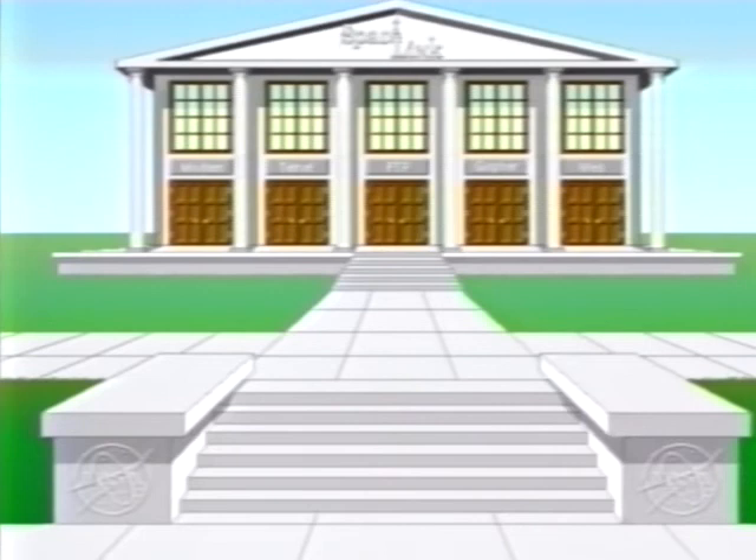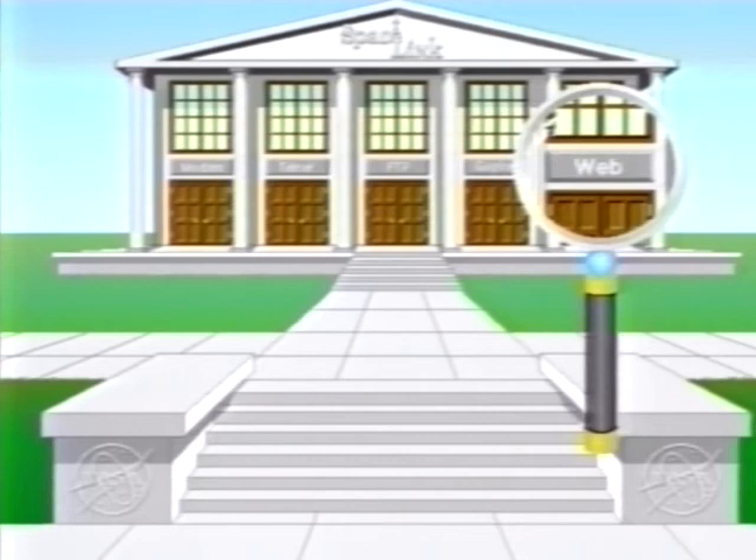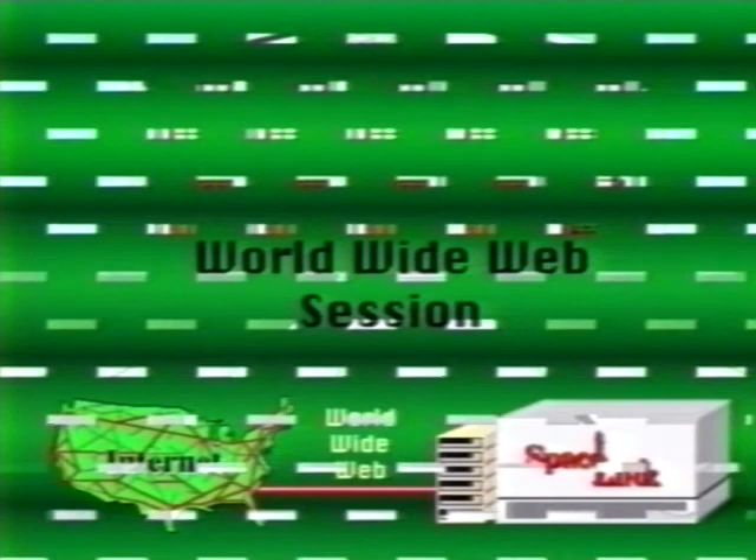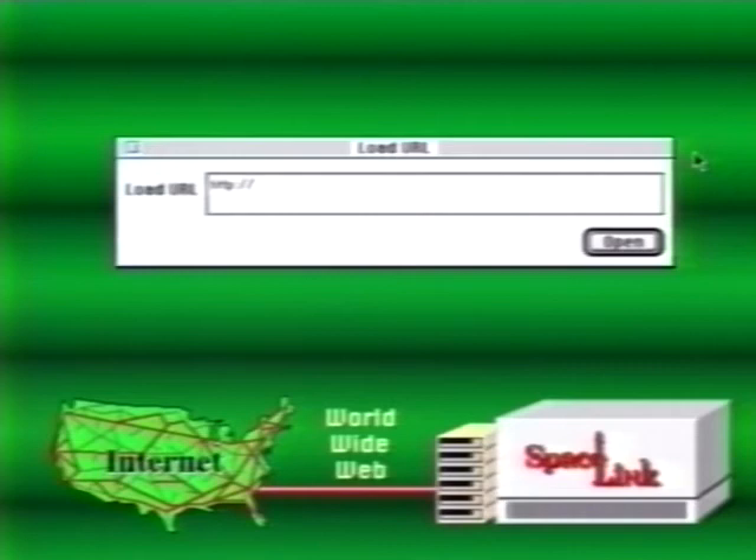The final Space Link access option via the internet is World Wide Web. You can choose from among several software packages - two commonly used examples are Lynx and Mosaic. Lynx is a text-based communication software, which means you will see no online graphics as you execute your session. Mosaic, being a graphics-based system, allows you to click on graphic symbols or text rather than working only with text. For this demonstration, we will use Mosaic. Bring up your World Wide Web software, enter your command to connect with the Space Link World Wide Web address - known as a Universal Resource Locator or URL - and the Space Link menu graphic appears. You are now ready to explore Space Link.